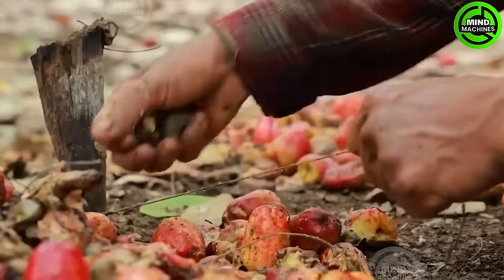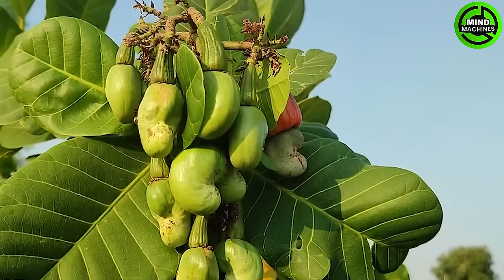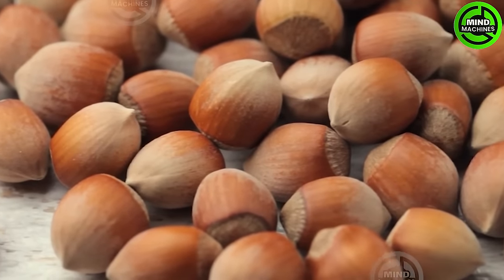Cashew nuts develop from the base of a large swollen structure that might be mistaken for a fruit. This structure, known as a cashew apple, is not a true fruit but rather the enlarged end of the stem located just above the cashew nut.